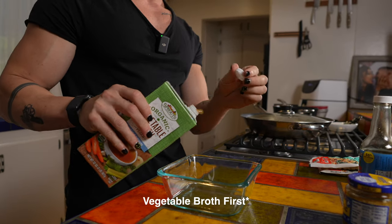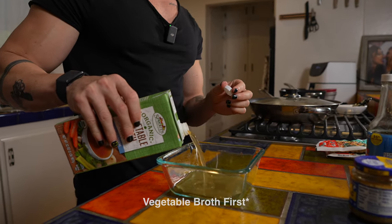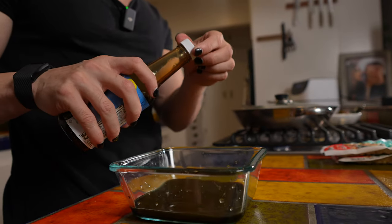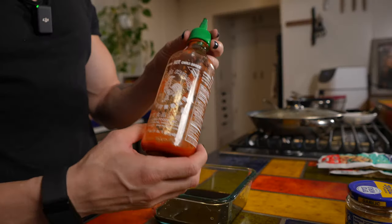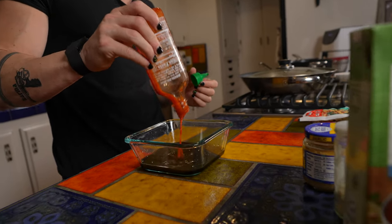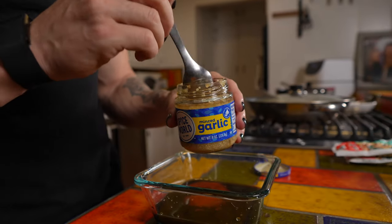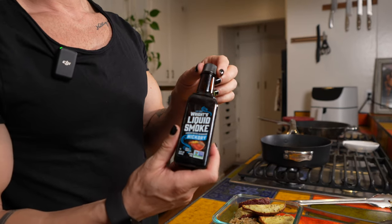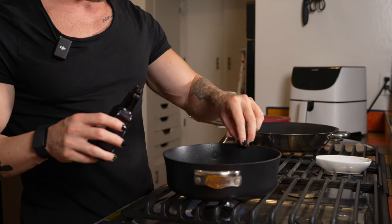Next up I'm going to make the marinade for the tempeh. I'm going to start off with some tamari and then add some liquid aminos from coconut — they have a teriyaki flavor that I really like. Next I'll add some sriracha to give it some spicy flavor, and then some actual garlic as well as onion powder. Another thing I normally add to this marinade is liquid smoke, but I actually forgot to put it in the bowl — I remembered while cooking the tempeh so I just added it directly to the pan.